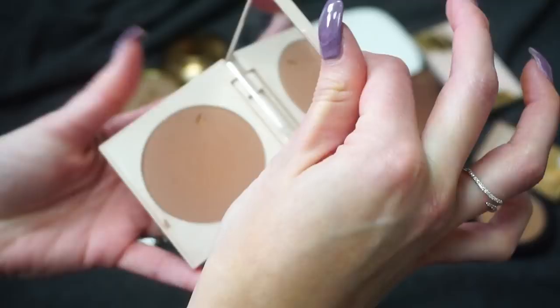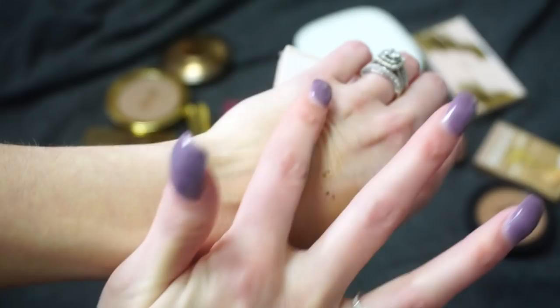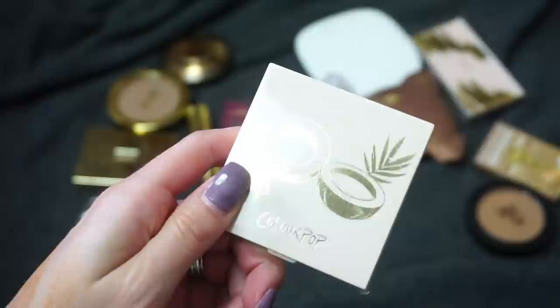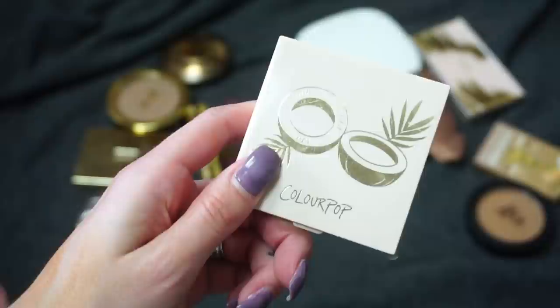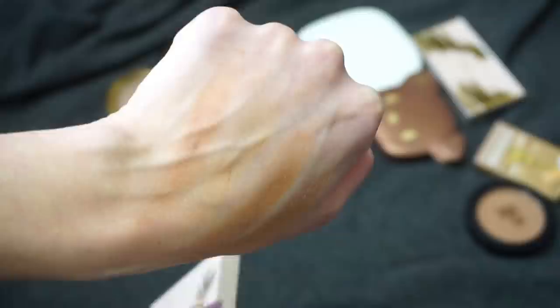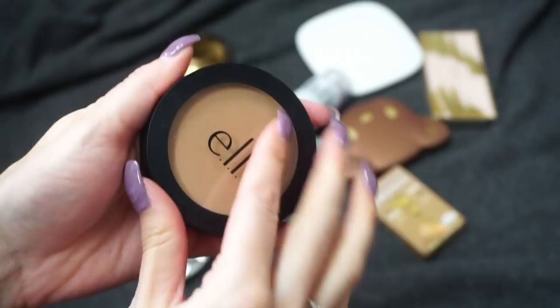This is a bit of a newer one from ColourPop — this is in Talk to the Palm, which came out with their Coconut Collection. The shade match isn't my absolute favorite; it's just a hair darker than I feel I need my bronzer to be, and I didn't become overly obsessed with it. But it's one of my only bronzers from ColourPop, and it doesn't absolutely not work for me — it's just not a 100% favorite. I'm going to keep it and potentially pick up other shades down the road.